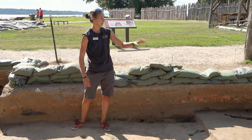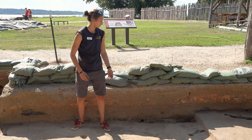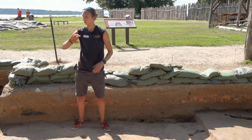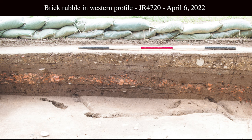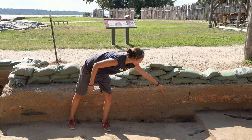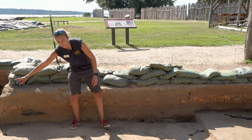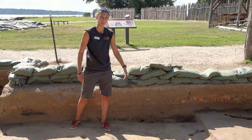Now the reason we opened up these two units during field school was because we wanted to further explore our brick deposit. We were finding this huge brick deposit which we thought was just one reaching from our earlier test units all the way over to our later test unit, but after we excavated our field school test units we realized they're actually two separate brick deposits. You can see behind me in the wall where the one in our field school units peters out, and then it picks back up again behind me and goes back towards the church — that's where the split in this brick debris is.